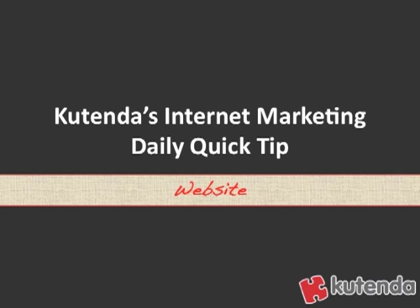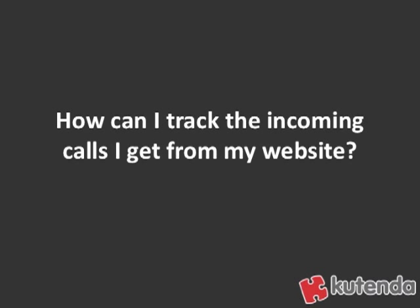Welcome to Kutenda's internet marketing daily quick tip. Today's topic is websites. Today's question is: how can I track the incoming calls I get from my website? A lot of people are driving traffic to their websites, but they don't know when somebody calls them if they actually came from their website unless they ask. There are ways to do it, and that's today's quick tip.